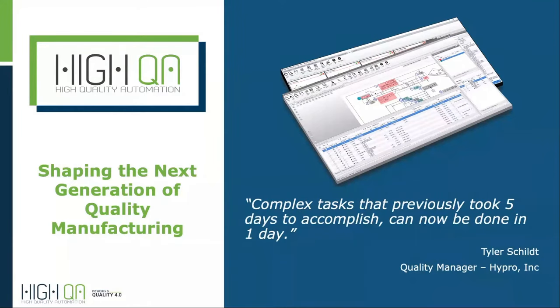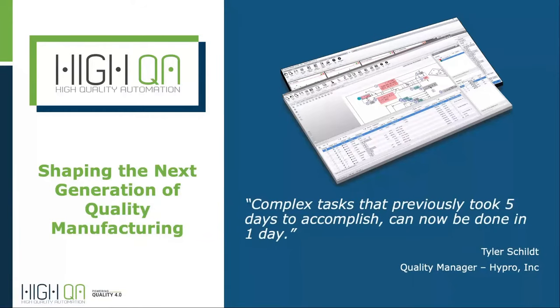Simply put, HiQA is a quality management software solution for manufacturers. We can support everything from ballooning a print and extracting GD&T, which you'll see today, to gauge management, to integrated sampling plans, to automated APQP documentation, and everything in between.